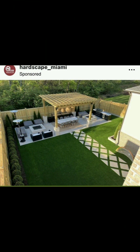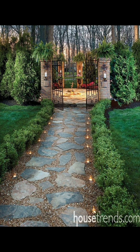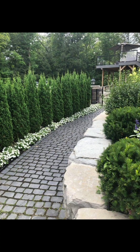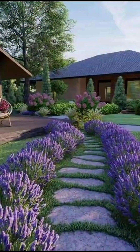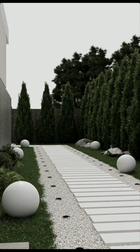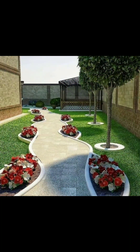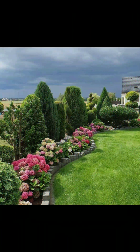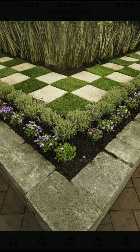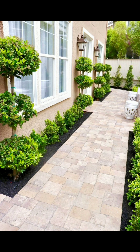Designing a beautiful garden involves careful planning, creativity, and a harmonious blend of various elements. Here's a detailed guide on how to design a beautiful garden. Firstly, you need to define your goals — determine the purpose of your garden, whether it's for relaxation, entertaining, or growing plants. Site analysis is another aspect: evaluate and assess your garden's location, considering factors like sunlight, soil quality, drainage, and climate.